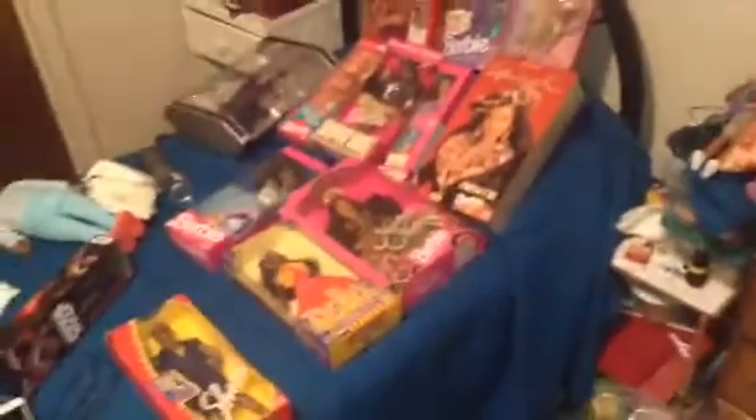What's up you guys, it's me Ted the toy guy. I'm trying to make this video as short and simple as I can, but this is just all the 90s Barbies I have.